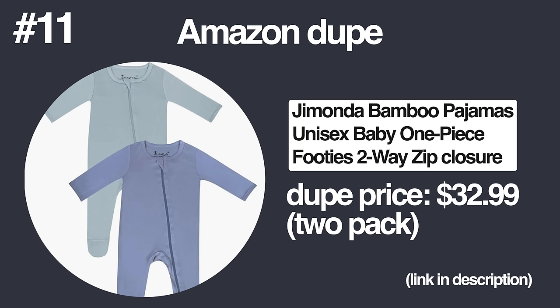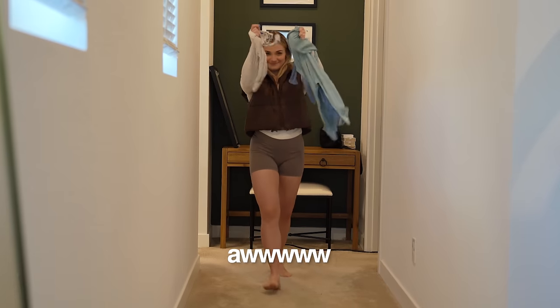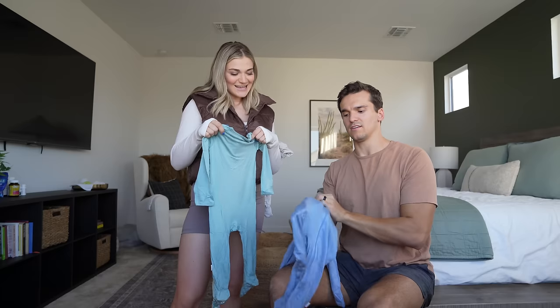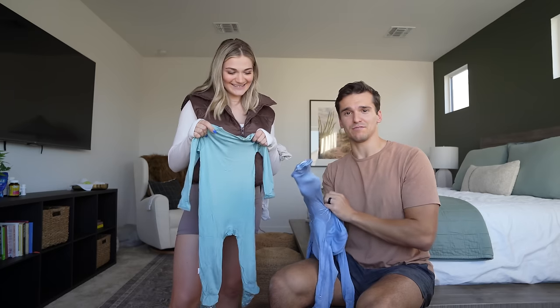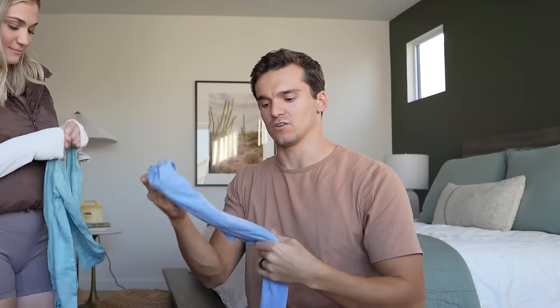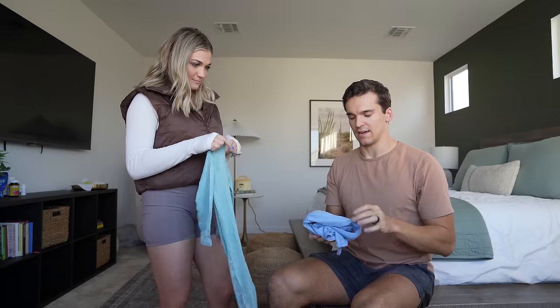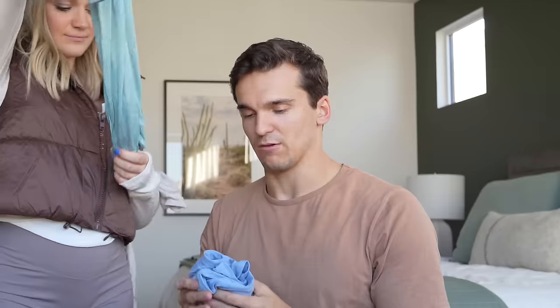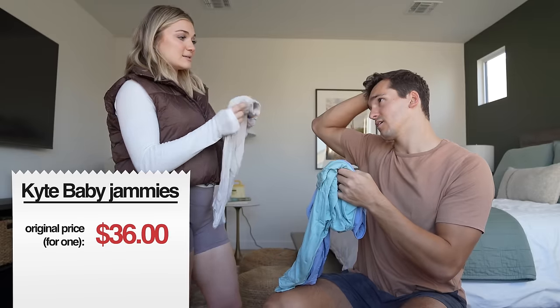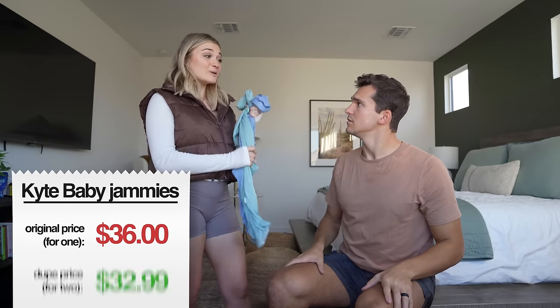Baby jammies from Amazon! We do have a large toddler — he weighs 29 pounds and he's only 15 months old. You could have told me you spent a hundred dollars on luxury baby jammies and I'd have been like, wow, these are soft. This for one is $36, for two it's $32.99. This is a really good dupe — approved.